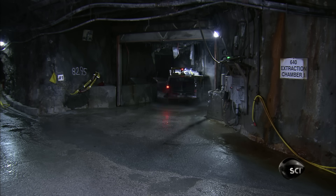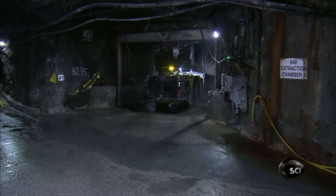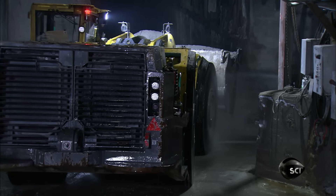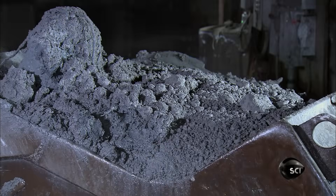It also minimizes their exposure to the radioactive uranium in the ore. As another precaution, they continuously ventilate the mine, introducing fresh air every 20 minutes.